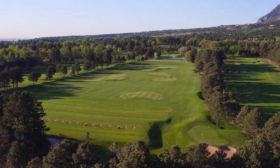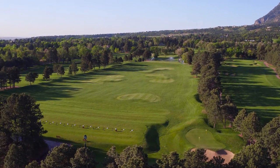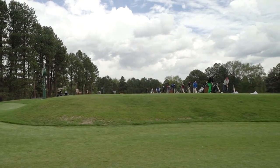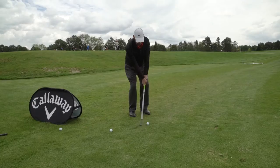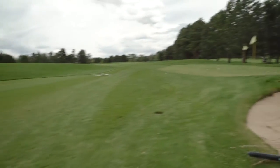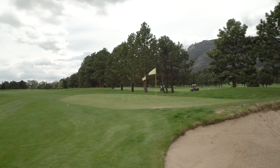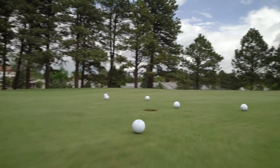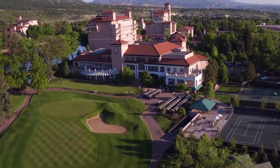The Broadmoor is also a practice paradise for players who are at home on the range. The main practice facility features a multi-tiered tee, five target greens, two chipping greens with bunkers, and three putting greens. It's the perfect place to dial in your full swing and short game, or simply warm up before your round.